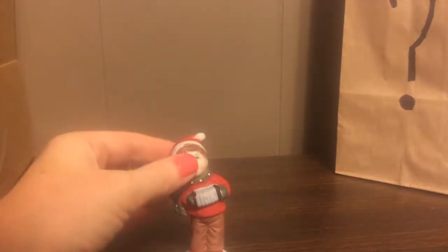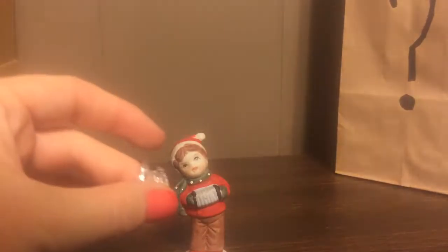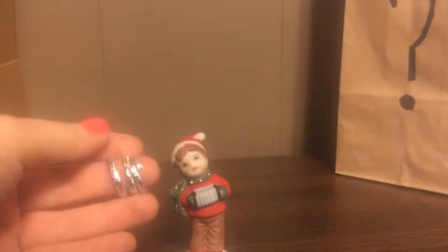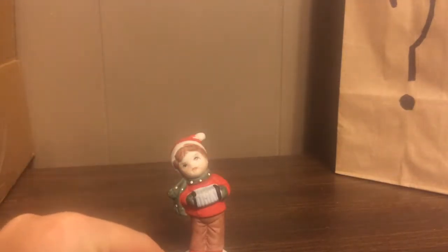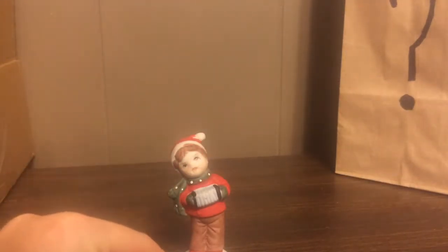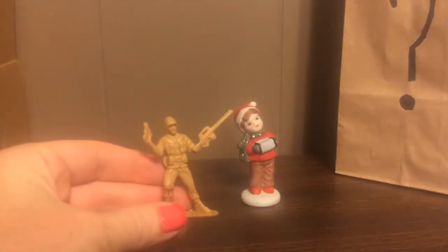There's the porcelain Christmas statue and the little three rings — three little metal rings that you'd get like from a quarter machine. We also found an army guy.